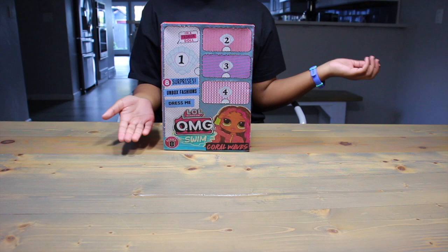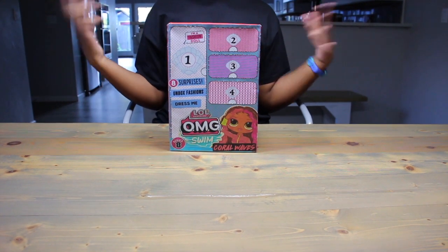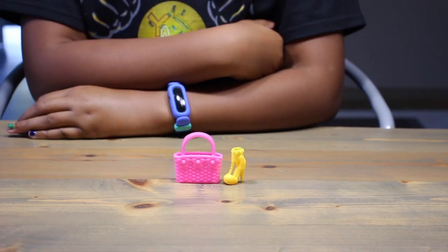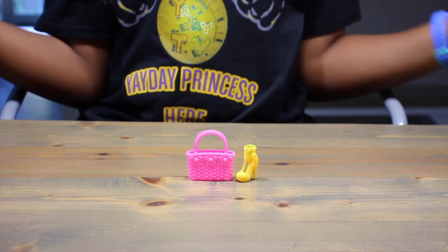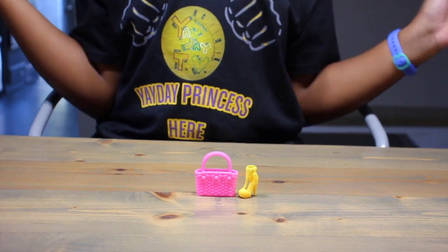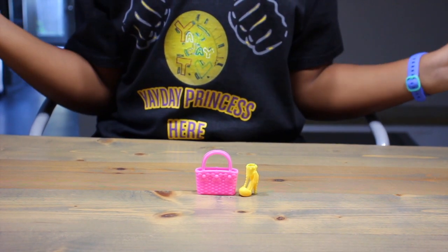Technically we're supposed to open this door first, but this looks like it's the doll, so let's start with number two. We got a little bag and one shoe. Our bag is kind of giving me straw vibes, like you could bring it to the beach. However, it's not making up for the fact that we got one shoe.